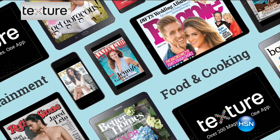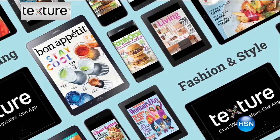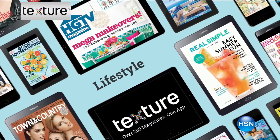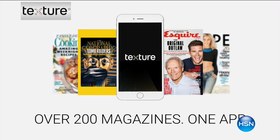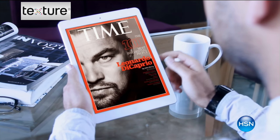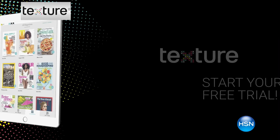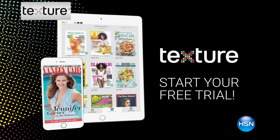As an exciting addition to the today's special purchase, you'll also get a special offer from Texture — an app that gives you over 200 of your favorite magazines. Texture is the new and better way to read magazines: all the great fall fashion trends, tips on how to dress, what to wear, how to accessorize — all right there at your fingertips, no more piles of magazines. Just for being an HSN customer, you get a free 30-day trial to the Texture app.